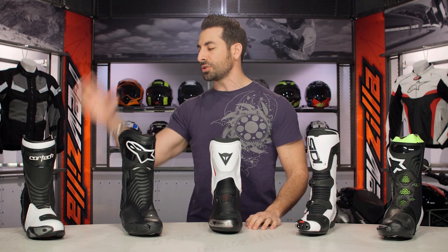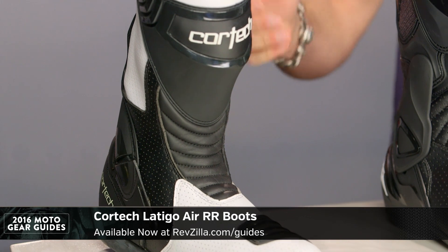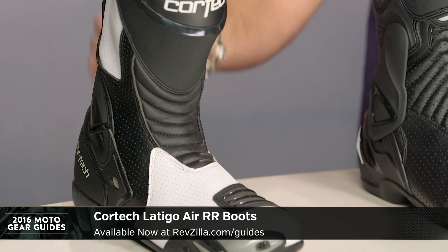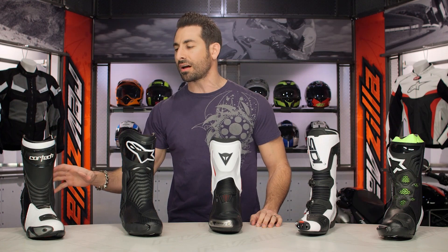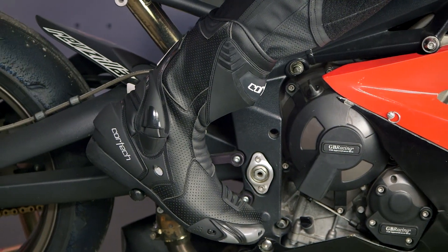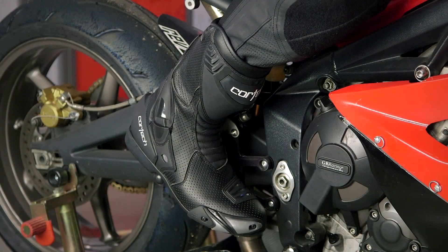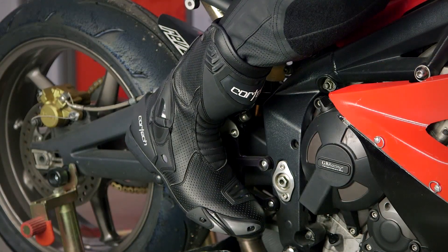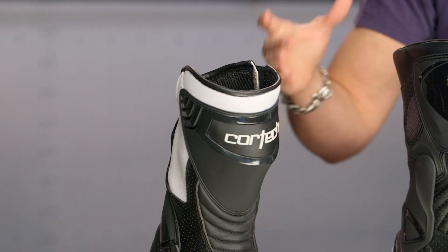First up in our lineup for 2016 is what we consider the best entry-level sport full-height boot. This is the Cortec Latigo Air RR — comes in an air version and a non-vented version, just under the $200 mark. We're not recommending you take it to the track, but for aggressive sport riding, street riding, and aggressive commuting, if you want a full height boot with great protection, great ventilation, and great TPRs, it's a rock solid boot with an American cut. No frills, but it won't break the bank coming in under that $200 mark — the only boot under two hundred in this collection.